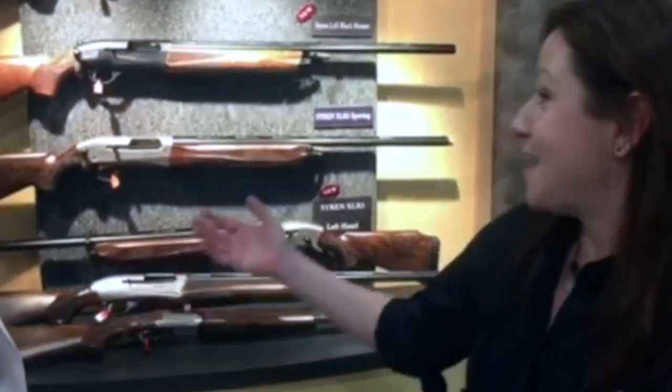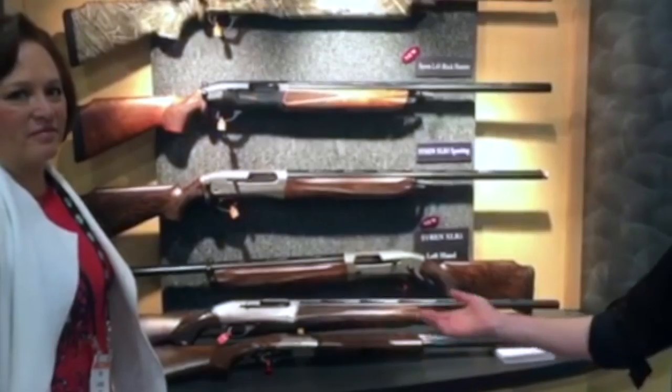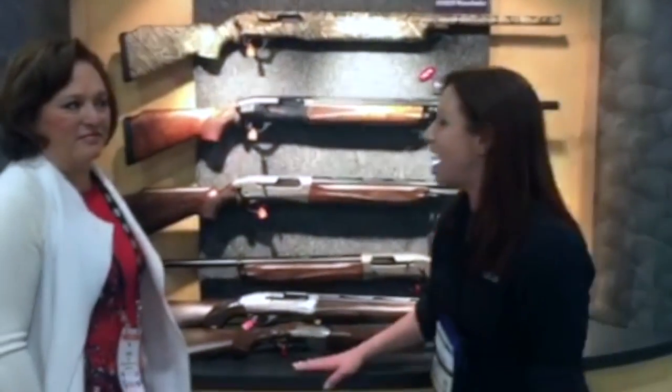Hi, I'm Kristen Monroe with Outdoor News, and I'm here at the largest gun show in the world in Las Vegas — we're at SHOT Show. Today I walked into this booth, the Siren booth, and I met Lynn Green. She's got some fantastic shotguns, but what I find particularly interesting about them is they're made for a woman, they're built for a woman. Lynn, if you could tell us more about that — what makes these specifically geared towards women in terms of fit?